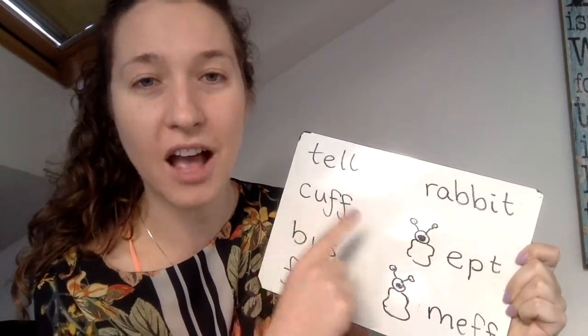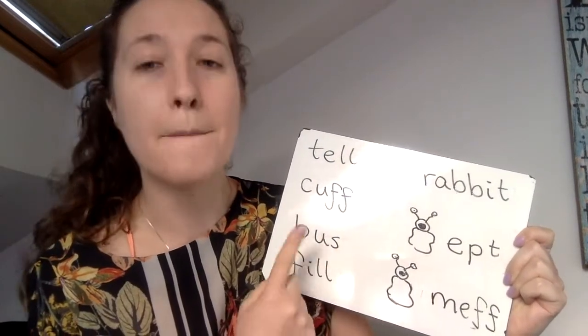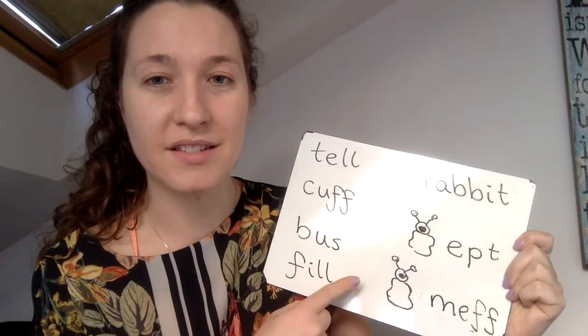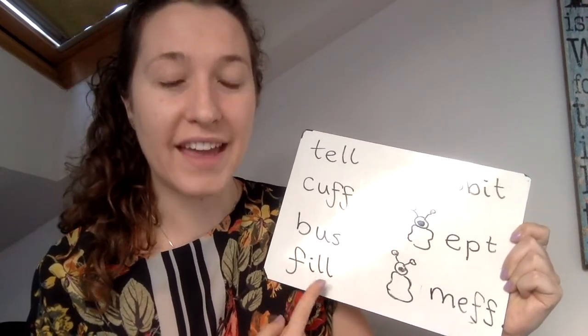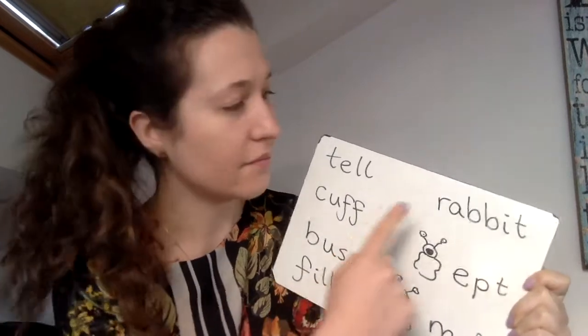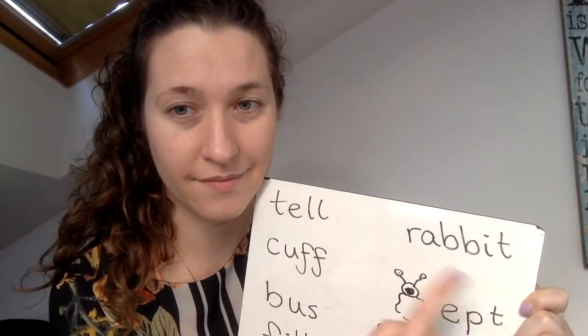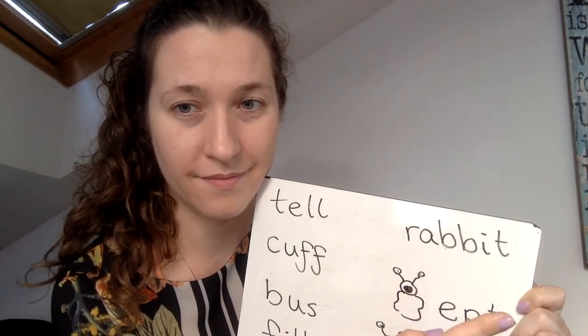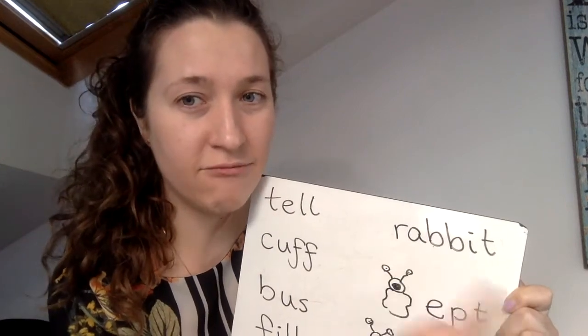c, u, f — cuff! b, u, s — bus! f, i, l — bill! Let's read this word. r, a, b, i, t — rabbit!